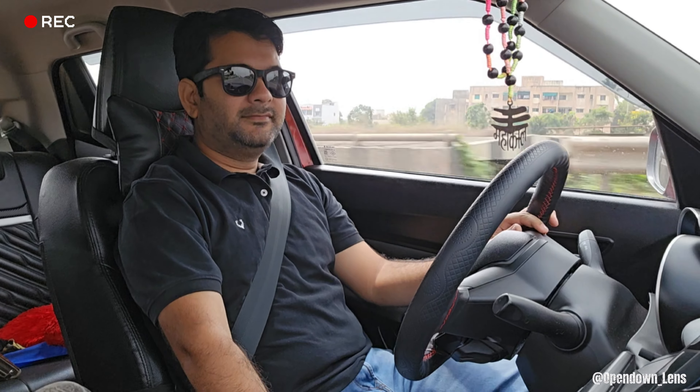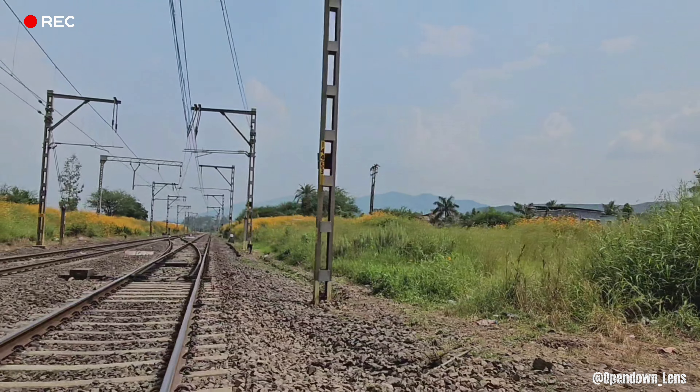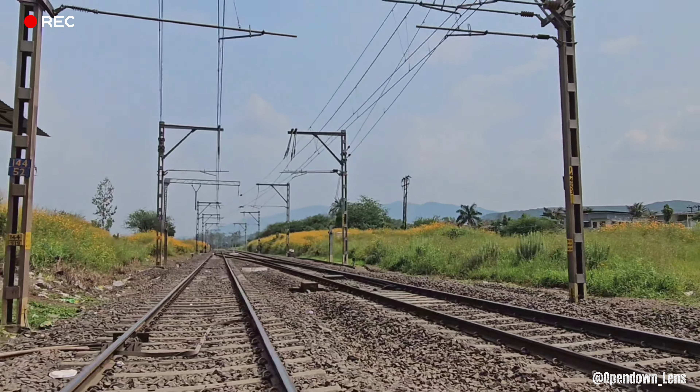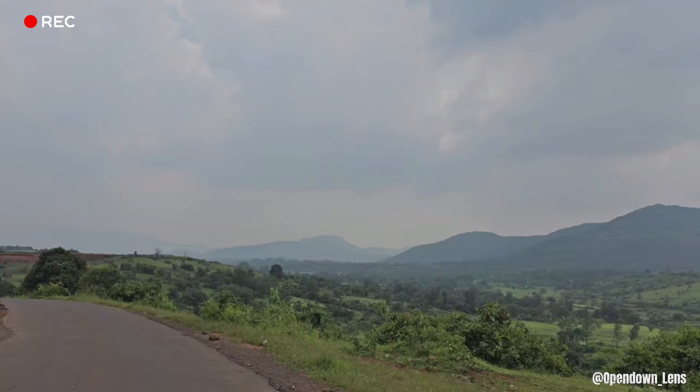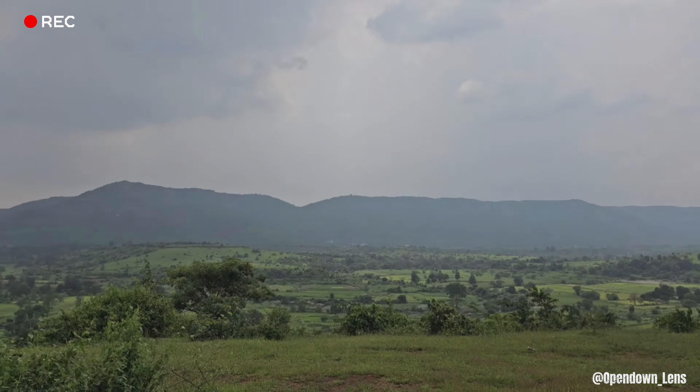The temple is built in a beautiful location. If you look at the end of the video, you will realize that this temple is built in the mountains. During the monsoon, this place is also very beautiful.